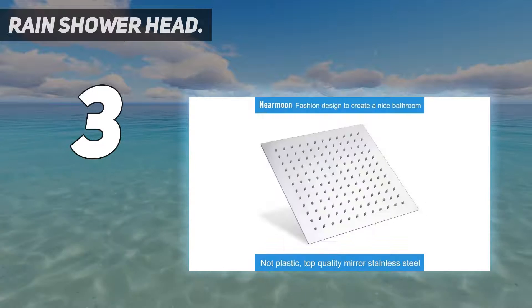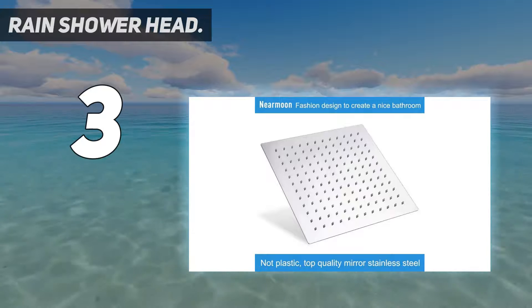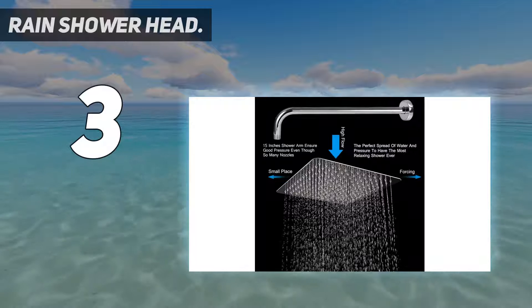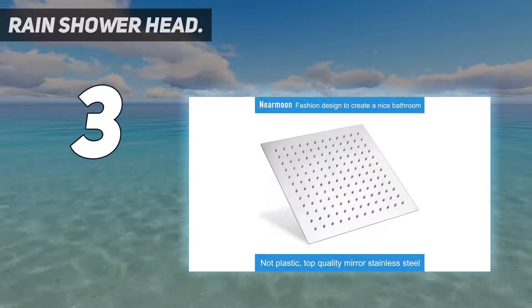Furthermore, the shower head incorporates air-in technology, which uses air to regulate the flow of the water, helping to deliver a more constant flow while at the same time reducing your overall water consumption and potentially reducing your bills.